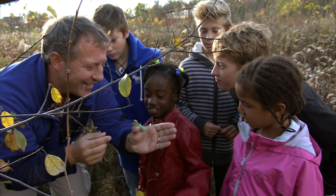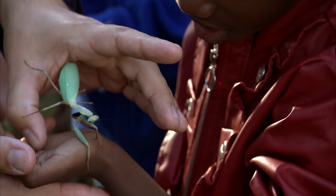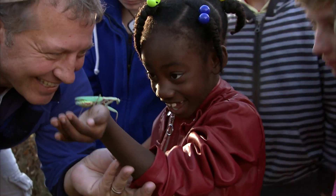Does anybody want to hold her? These are big bugs, but they're very harmless and easy to hold. What do you think? Do you like praying mantis?